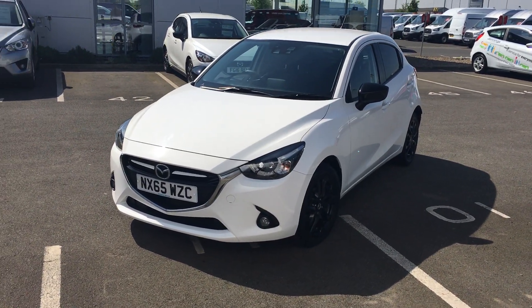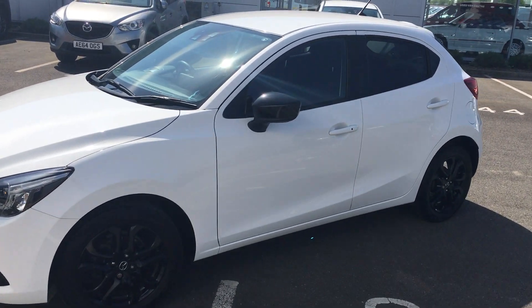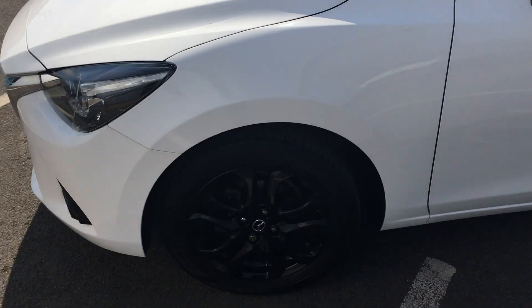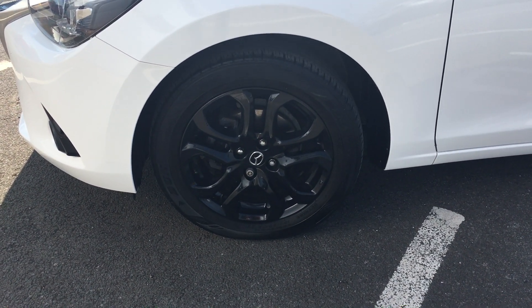It has had a couple of modifications, one being the black wing mirrors and the matching gloss wheels as well, and those are 16 inch alloy wheels.